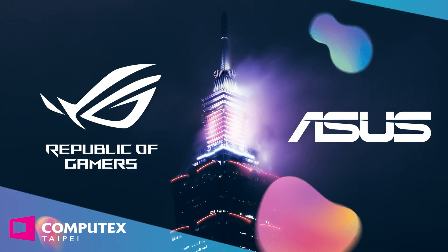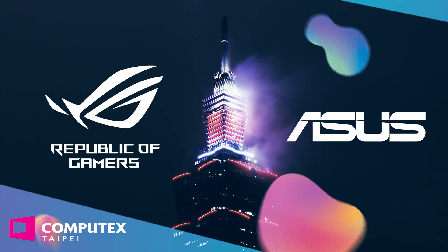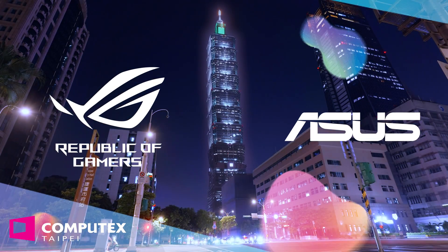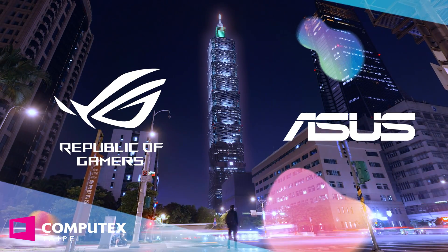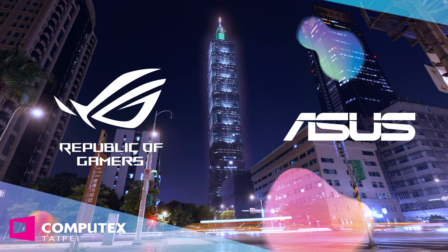Our Computex Taipei 2024 coverage is proudly brought to you by ASUS and ROG — the Republic of Gamers. Uncover the future of gaming and tech with their latest products. From handhelds to AI, from networking to graphics cards and everything in between. ASUS and ROG have got you covered. You can find links to their latest products in the video description.